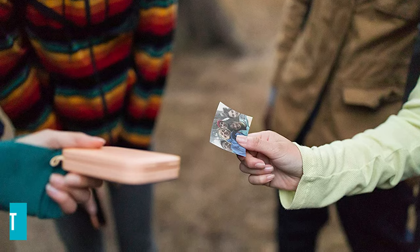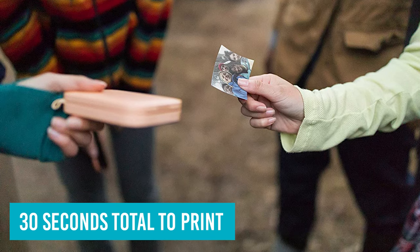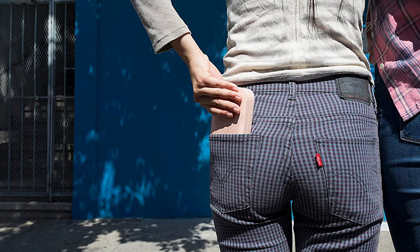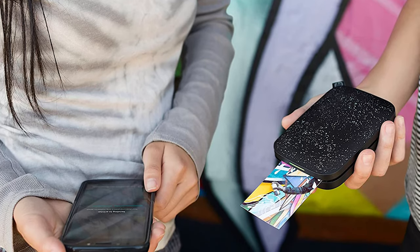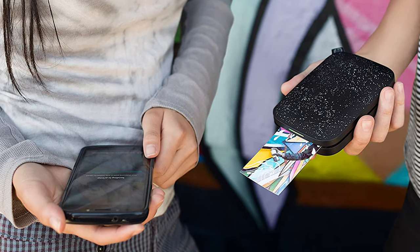Each photo took about 30 seconds total to print, and there was about a minute wait time in between each print. The printer produces high-quality 2x3 inch photos or stickers, and each printer comes with a 10-sheet pack of photo paper to get you started. It was one of the easiest printers to set up, and the photos came out looking great. Because of its size and weight, this printer is a perfect option to travel with.